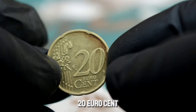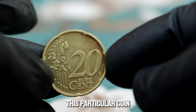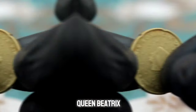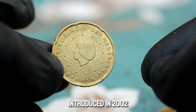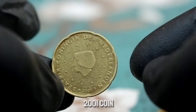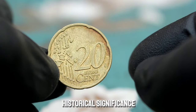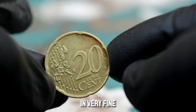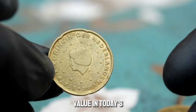Next up, the Beatrix 20 euro cent 2001 coin from the Netherlands. This coin features the portrait of Queen Beatrix of the Netherlands and is part of the euro currency introduced in 2002. The Beatrix 20 euro cent 2001 coin is highly sought after by collectors due to its historical significance and beautiful design. In very fine condition, this coin can fetch a significant value in today's market.